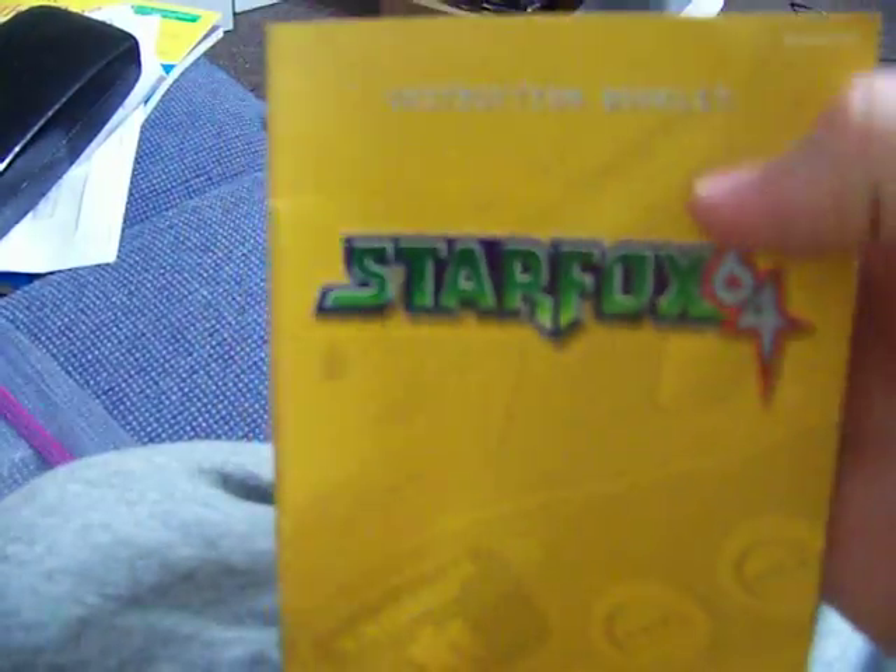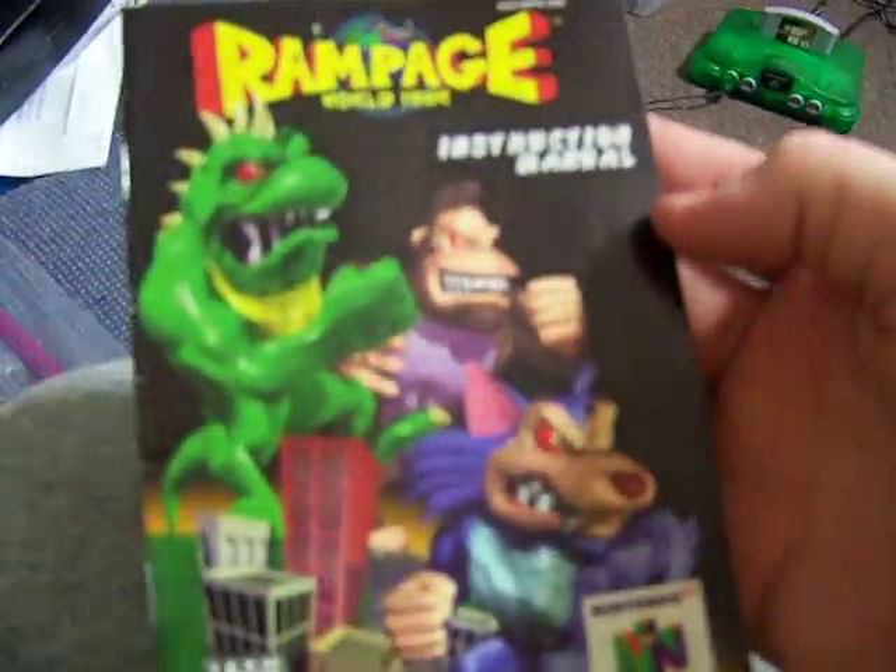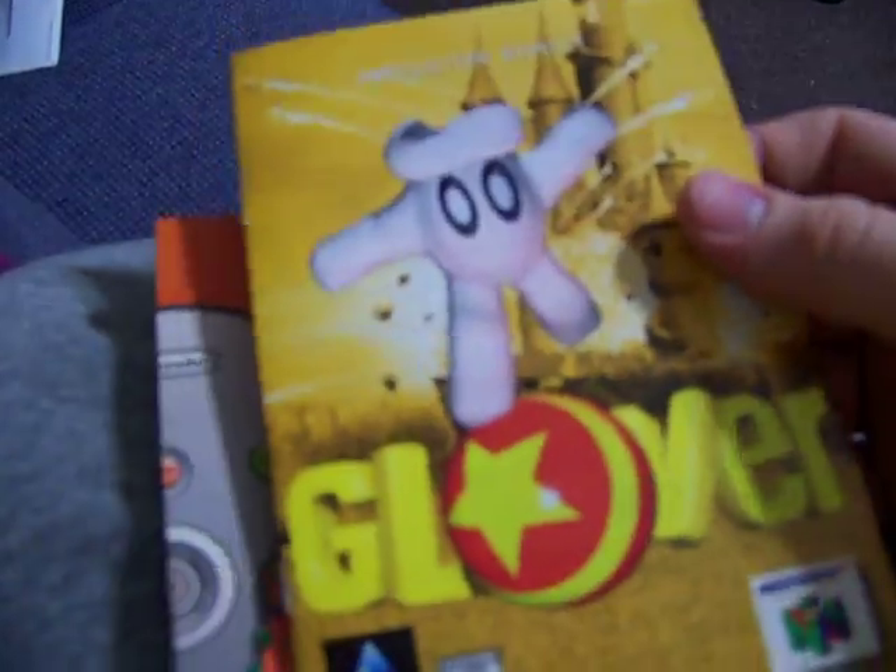A Star Fox 64 manual in pretty minty condition, probably better than any of my other ones. I got a Rampage World Tour manual, pretty minty also. And a Glover 64 manual, also with this card thing.